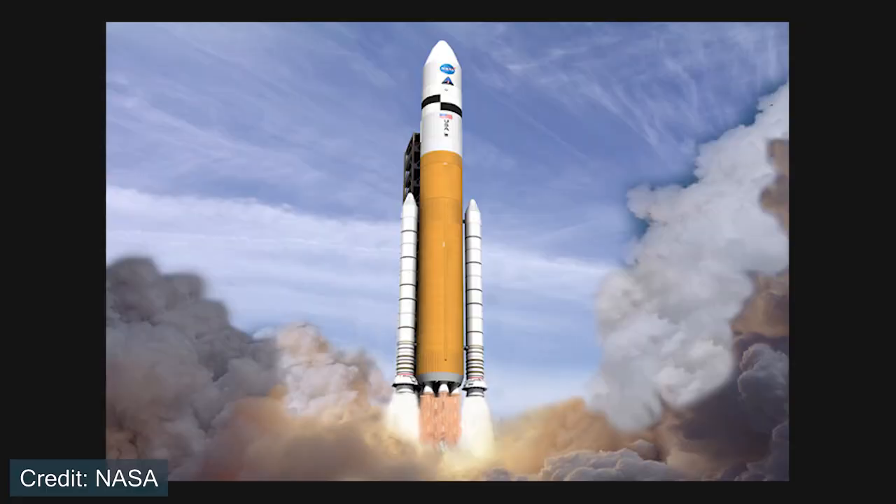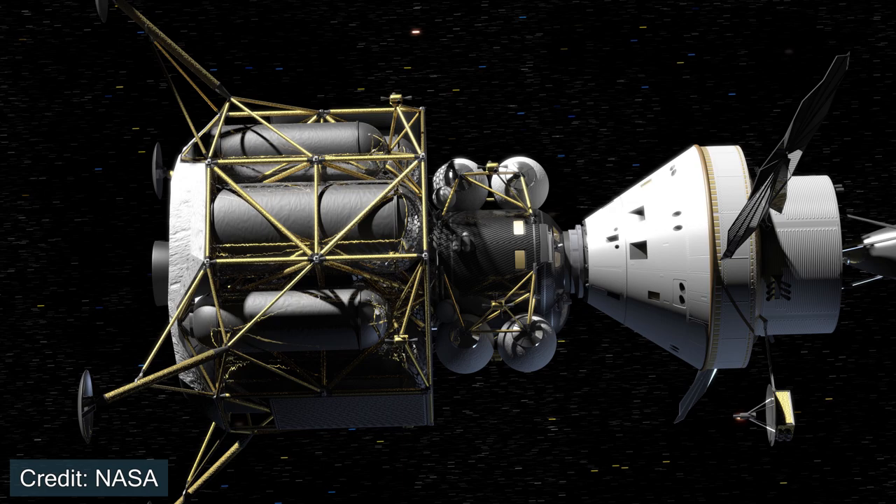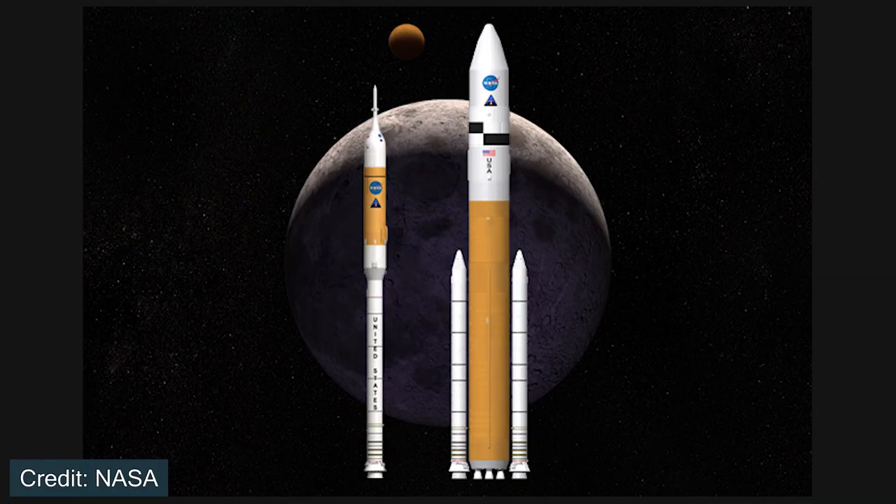It's important to note that the Constellation Program also included another rocket called Ares-5. Ares-5 was essentially the cargo counterpart to Ares-1. Instead of launching the crew, it would launch everything else that was needed. So if we were going to go to the Moon, Ares-5 would be responsible for launching the lunar lander, and the Orion capsule would rendezvous with the lander in lunar orbit. Essentially, Constellation included two different rocket designs — one for crew and one for cargo.